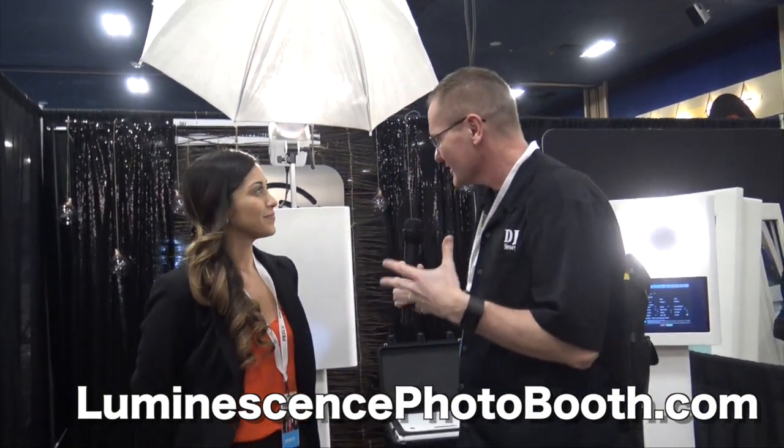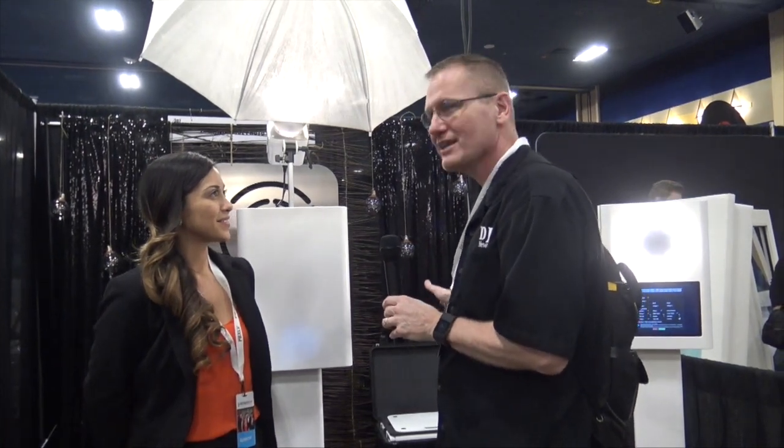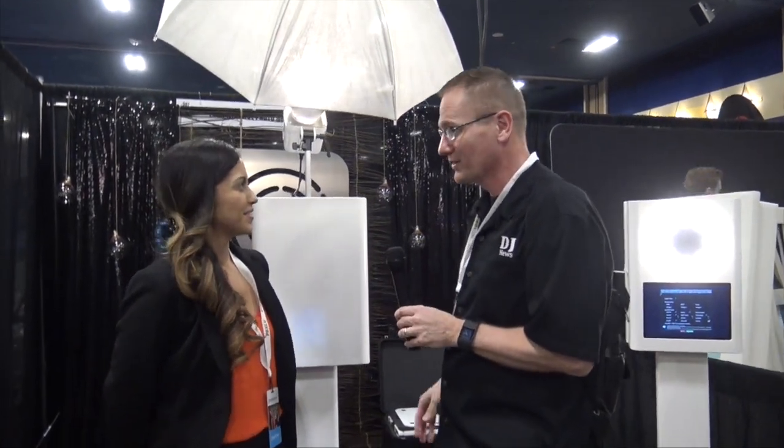We're at Photo Booth Expo 2017 looking at some of the cool things at the show, and that brought me over to the Luminescence Photo Booth here. I've got Lily Beth here. You've got some really cool small compact systems that pack into something you can put on the front seat of your car if you need to.